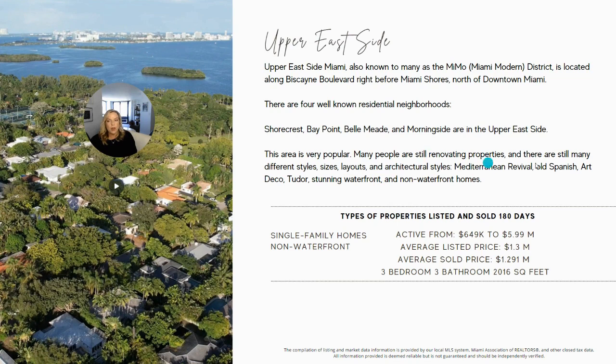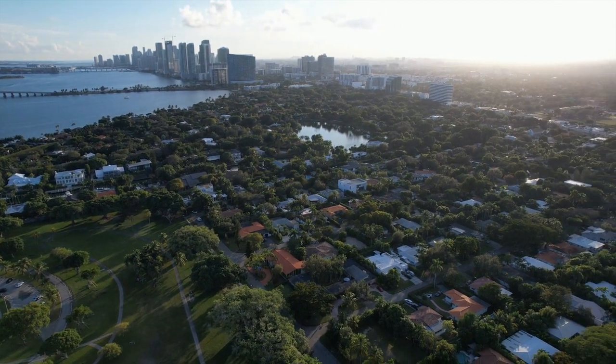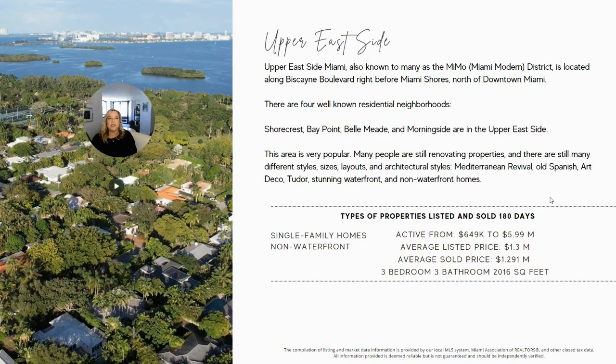The Upper East Side is very popular — many people love purchasing real estate here and it has easy access to many places around Miami. Properties currently on the market range from $649,000 to $5.99 million. The average list price is $1.3 million and the average sold price is $1.29 million. The average non-waterfront property sold was a three-bedroom, three-bath home with 2,000 square feet.